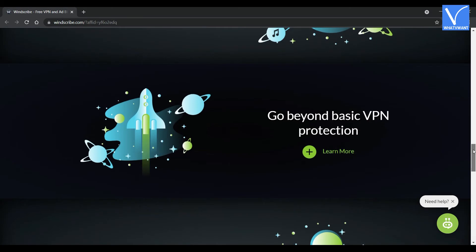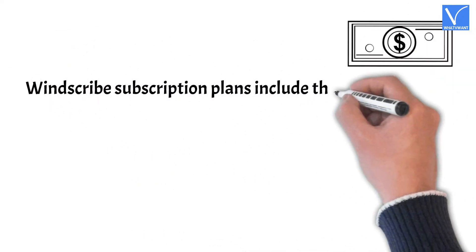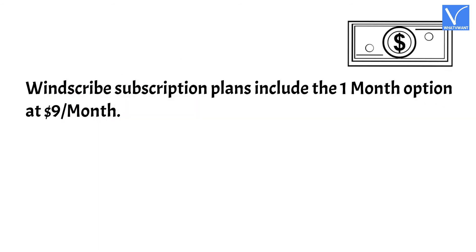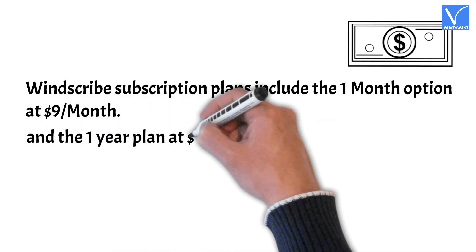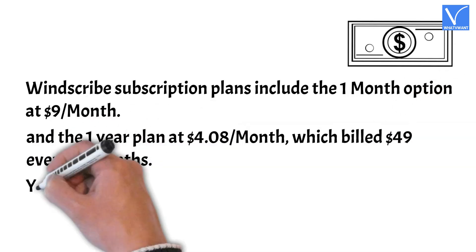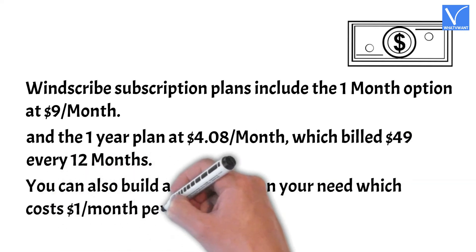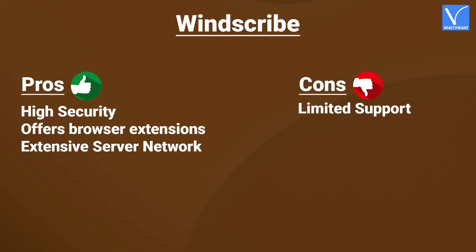Windscribe is available on Windows, Mac, Linux, Chrome, Firefox, and iOS. Pricing: Windscribe's subscription plans include the 1-month option at $9 per month, and the 1-year plan at $4.08 per month, billed at $49 every 12 months. You can also build a custom plan based on your needs, which costs $1 per month per location. Here are the pros and cons of Windscribe.